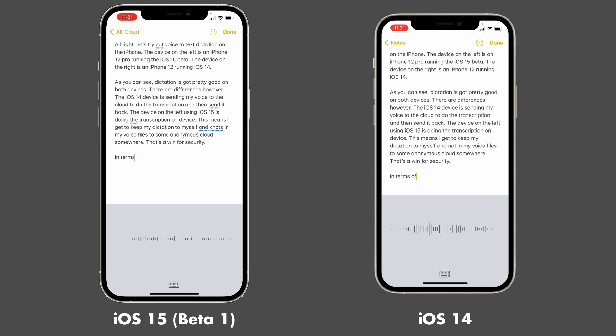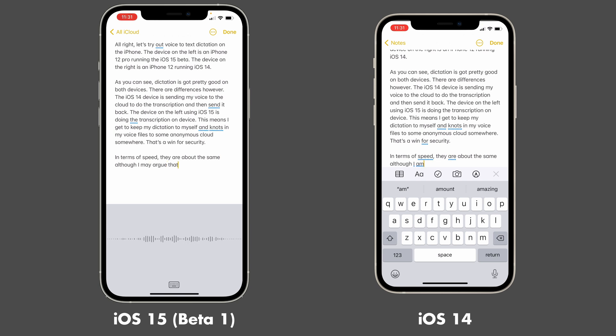In terms of speed, they are about the same, although I may argue that the iOS 15 device is slightly faster and slightly more accurate.